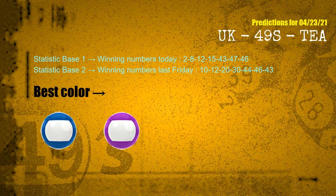According to the statistics above, with winning numbers today 02, 08, 12, 15, 43, 47, 46, and winning numbers last Friday 10, 12, 20, 30, 44, 46, 43, the frequent following colors are blue and purple.